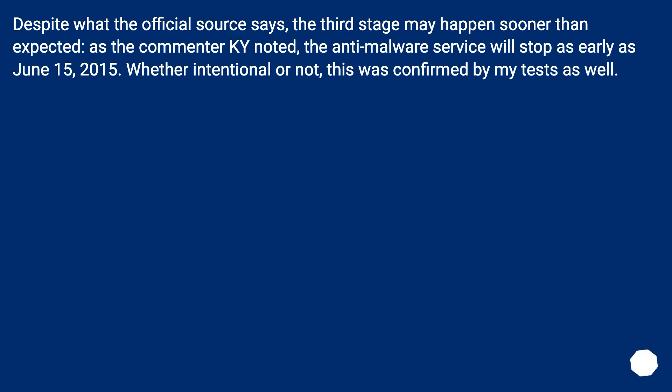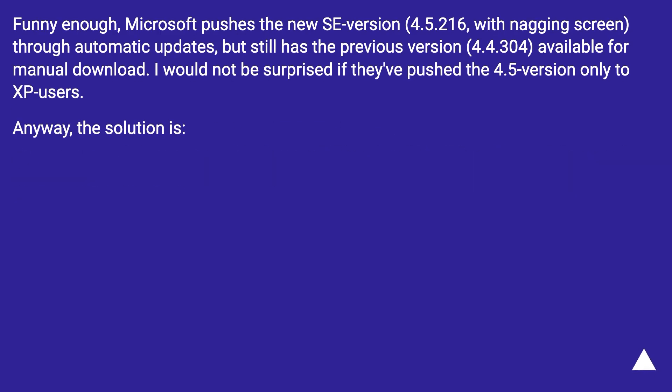Despite what the official source says, the third stage may happen sooner than expected. As commenter KY noted, the anti-malware service will stop as early as June 15, 2015 — whether intentional or not, this was confirmed by my tests as well. Interestingly, Microsoft pushes the new version 4.5.216 with the nagging screen through automatic updates, but still has the previous version 4.4.304 available for manual download. I would not be surprised if they pushed the 4.5 version only to XP users.